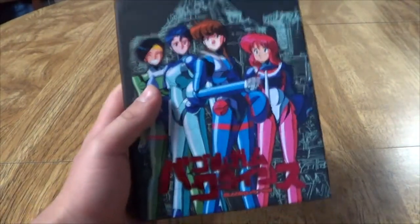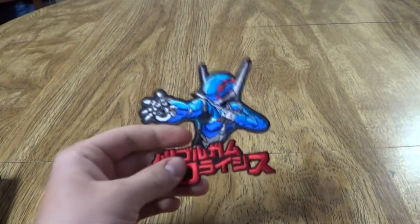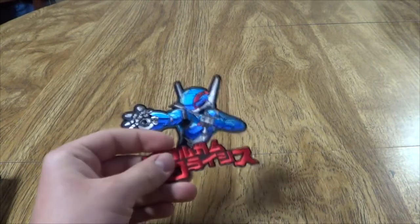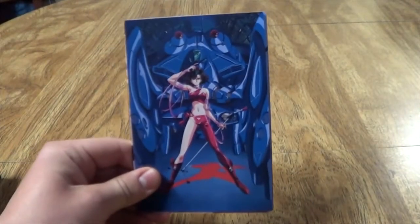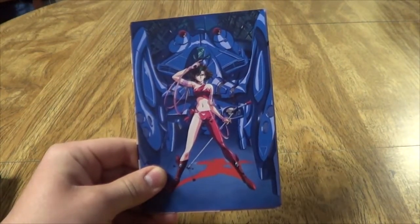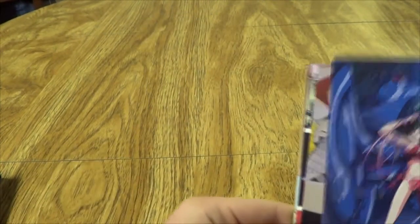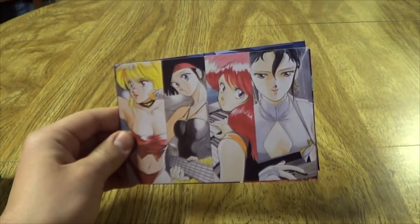Last but not least, we have the Bubblegum Crisis Ultimate Edition set, which was funded via Kickstarter. With it came this little patch that I will never use — I guess you're meant to sew it onto a hoodie or something. Then you get some art cards. This picture is kind of interesting because they decided to color a shadow red, and it makes it look like she perioded all over the floor.